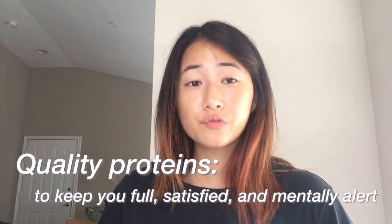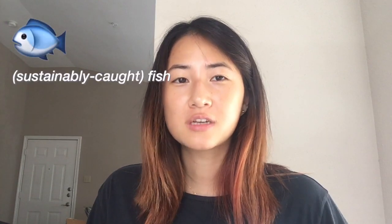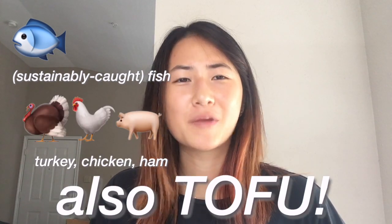Quality protein helps keep you full, satisfied, and mentally alert during your seven and a half hours of testing. Examples include eggs, Greek yogurt, cottage cheese, nuts. A lot of people like to recommend fish, especially for the omega-3s, but turkey, chicken, and ham are pretty good too. I'm also going to advocate for the fats in avocado, peanut butter, and dairy, which sometimes help keep me satisfied longer than protein. And don't forget water — stay hydrated. Dehydration can lead to decreased cognitive function.